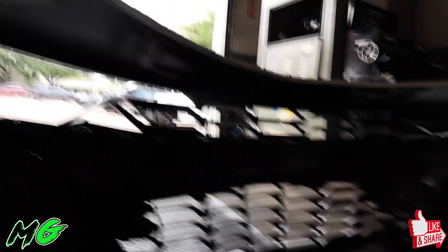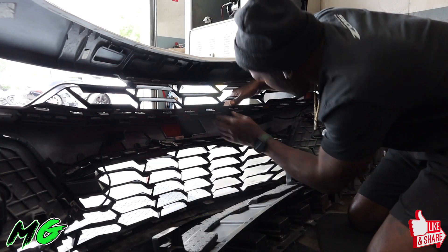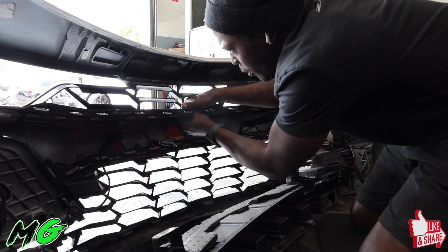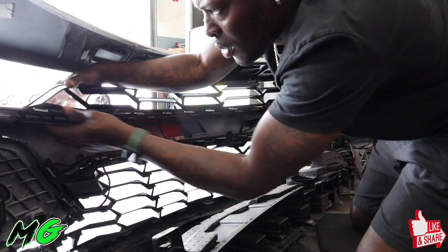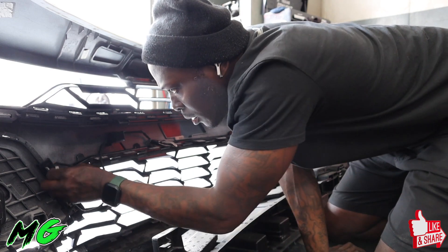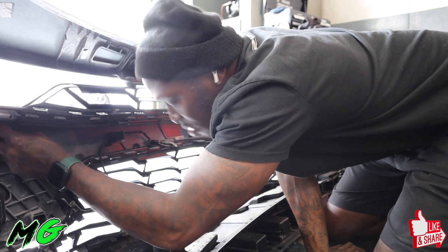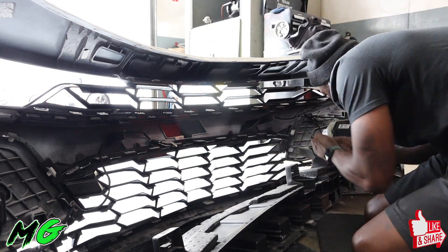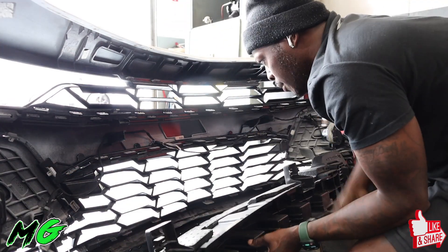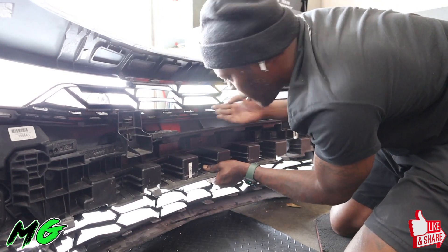Yeah gang, before and after — before, after. We're about to make sure all these pieces are really snapped in. All right, got everything snapped back into place. Let's go ahead and put our clips back in so they won't come out.